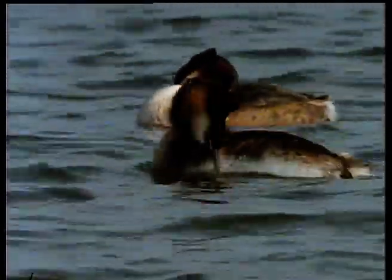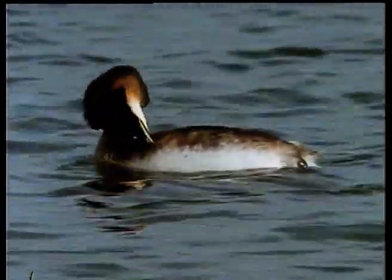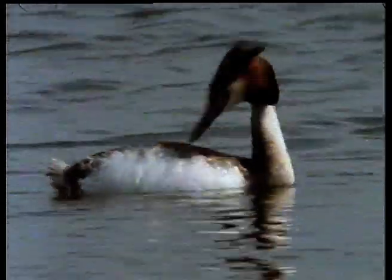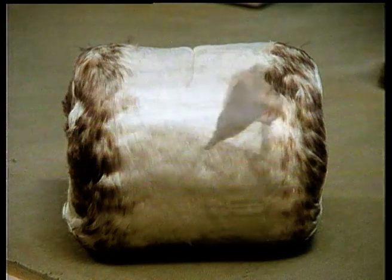Just over a century ago, their beautiful feathers almost brought about their downfall. Surprisingly, it wasn't the flame-red tippets which were in demand, but the white satin-like feathers on the belly. Sewn together, grebe skins — or furs as they were commonly called — made soft, silky muffs.